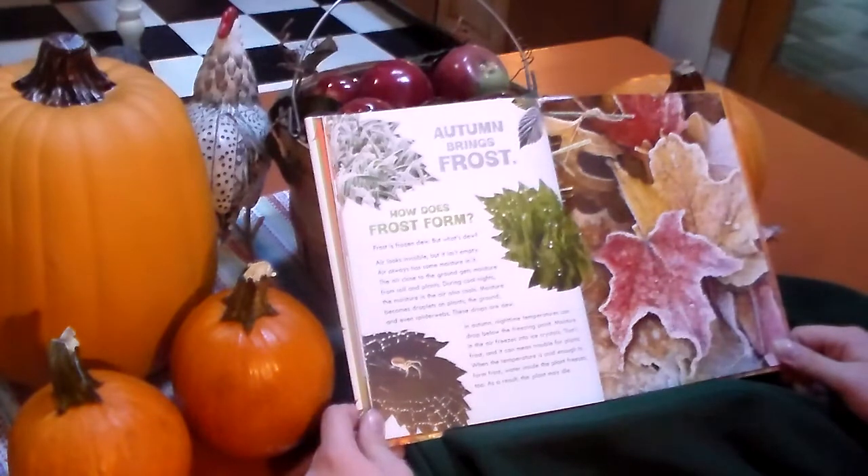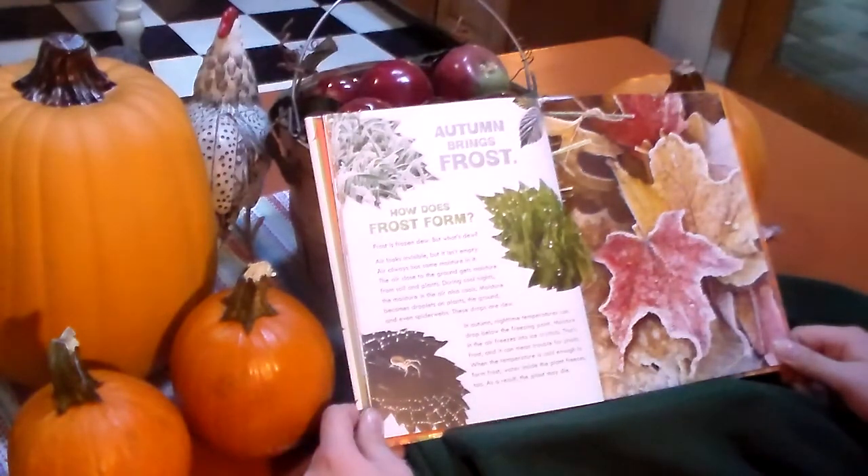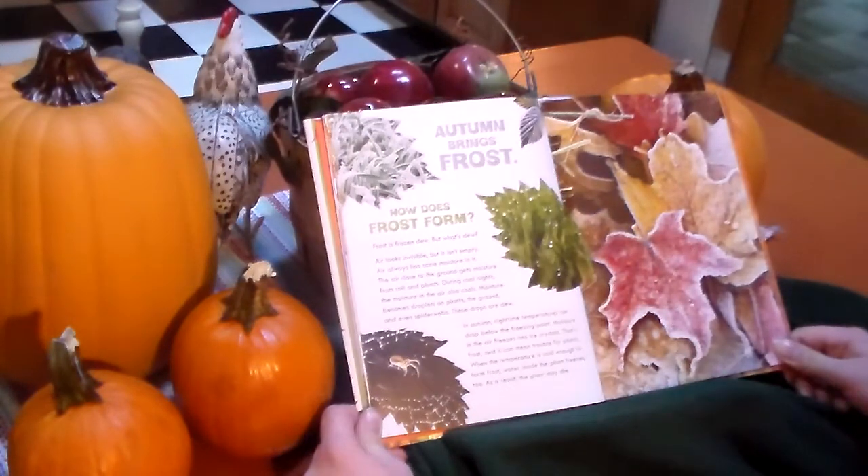Frost can mean trouble for plants. When the temperature is cold enough to form frost, water inside the plant freezes too. As a result, the plant may die.